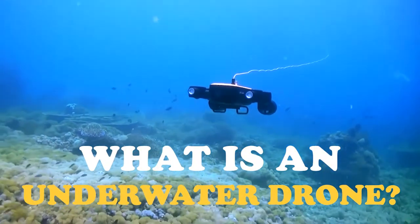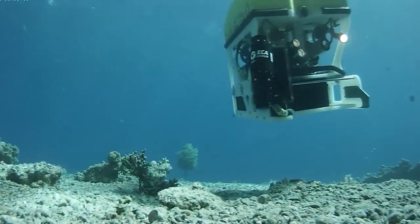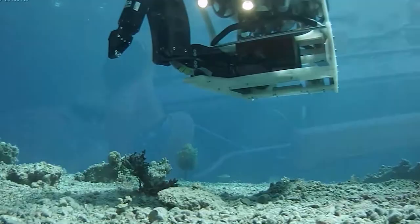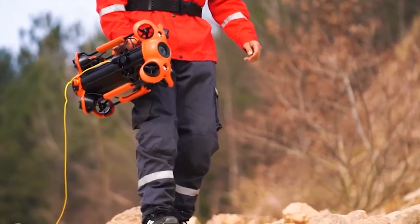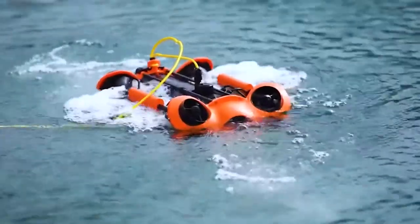What is an underwater drone? Underwater drones are part of a rapidly growing niche category of drones. These drones are also called ROV, or Remote Operated Vehicles, or Aquatic Drones. ROV drones are mainly intended for professional users, but these fun devices are enjoyed by diving enthusiasts as well.